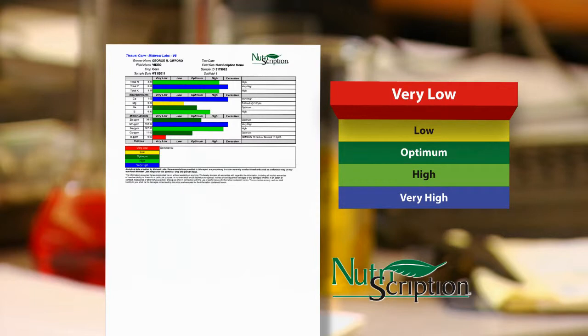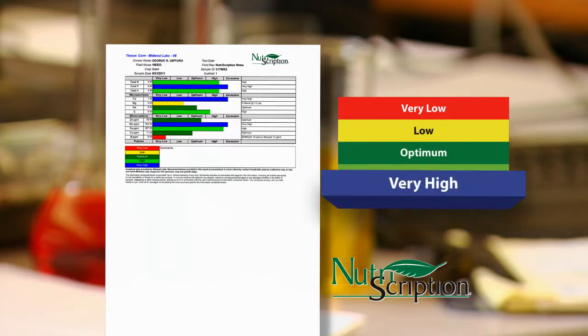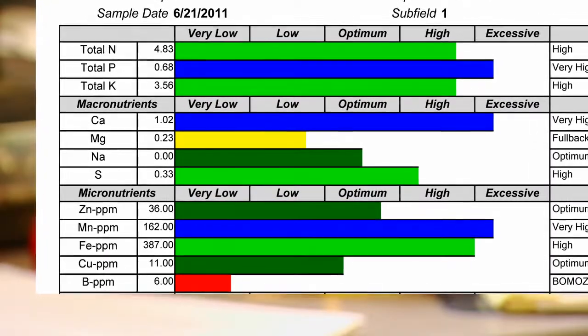Red usually indicates deficient or extremely problematic conditions. Yellow typically refers to below optimum levels. Dark green depicts optimum levels, while light green and dark blue represent higher levels in the plant beyond optimum. The data bars increase as the nutrient rises in the plant, similar to the fuel gauge in your car.